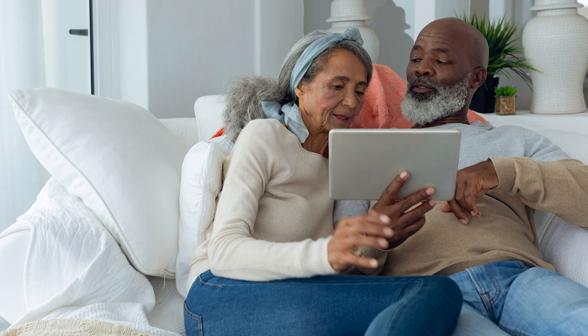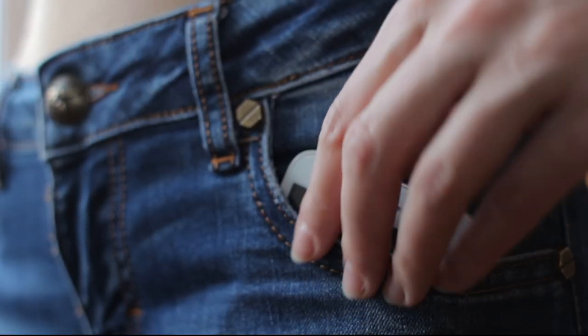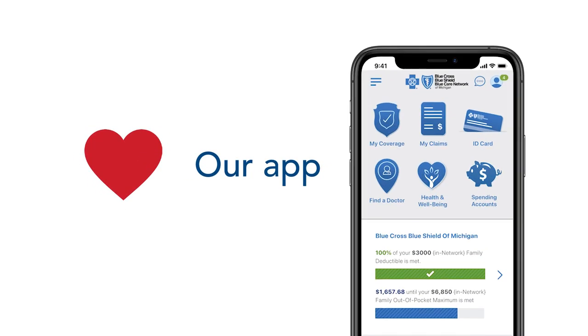Our BCBSM mobile app is ready to help anytime. You've got your health in hand and a phone in your pocket, and our members love it. Our Blue Cross mobile app is ready to help anytime.